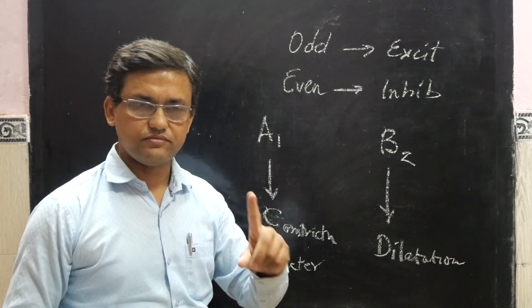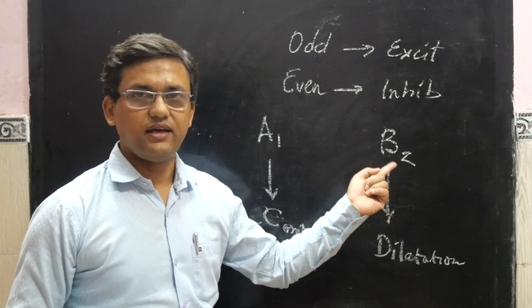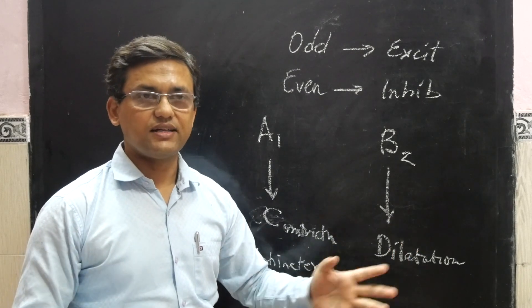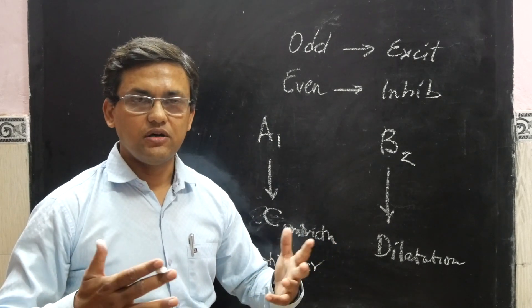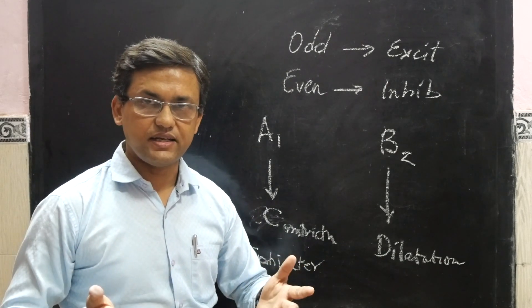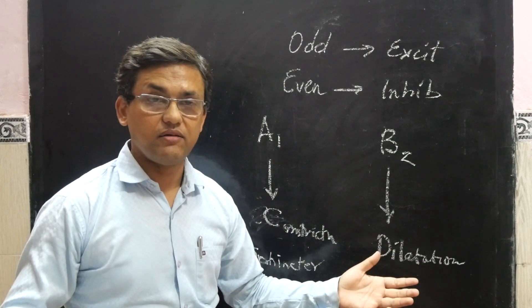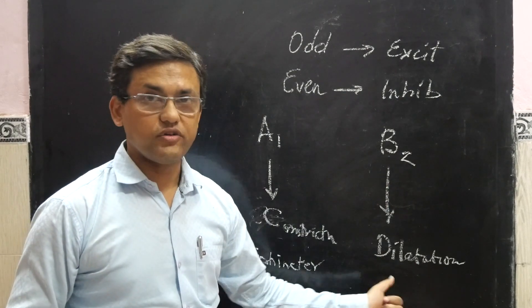Beta-2 receptors are essentially inhibitory, as even number receptors are inhibitory. Beta-2 receptors cause inhibition and hence dilation of smooth muscles. Wherever smooth muscles are present — whether in the bronchial tree, uterus, intestine, or blood vessels — beta-2 causes dilation and relaxation, resulting in decreased resistance.